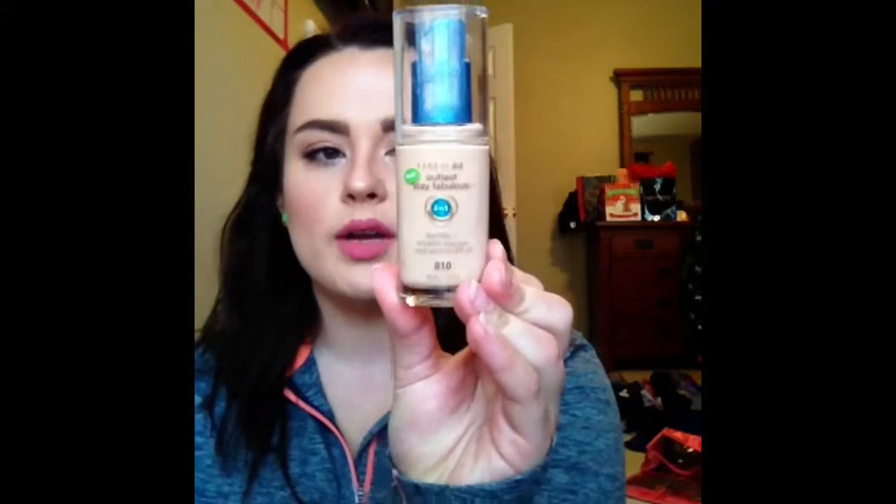The product I'm going to start off with is probably my all-time favorite foundation of life. It beats out all of the other high-end foundations that I've ever tried and most drugstore foundations that I have tried as well. And that is the CoverGirl Outlast Stay Fabulous 3-in-1 Foundation. I am in the shade 810 Classic Ivory.